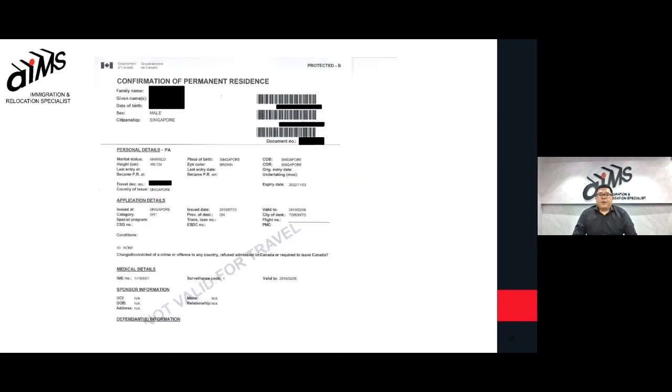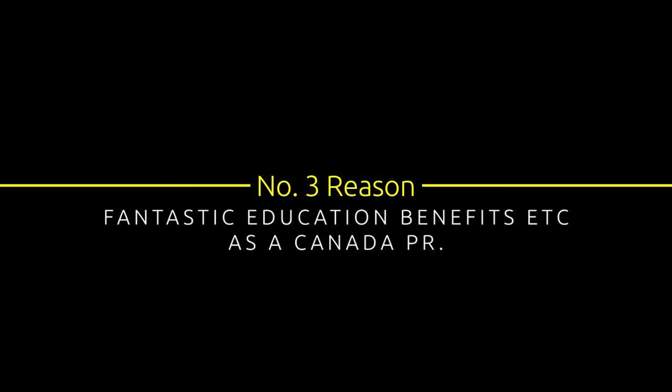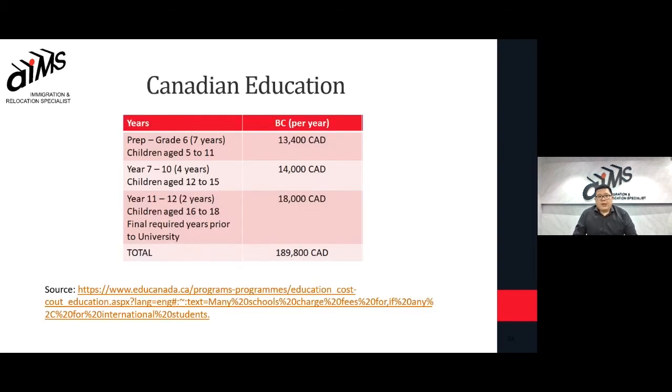On the screen itself, this is what you will receive after a successful application. Permanent residents enjoy heavily subsidized fees as a student. This table shows the amount of fees you have to pay as an international student on a work visa or student visa. If you're a permanent resident, you will only be paying 10 to 20% of those fees.